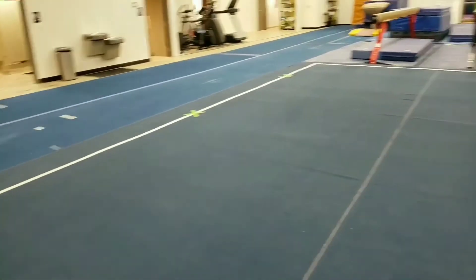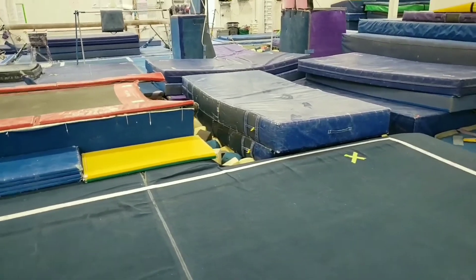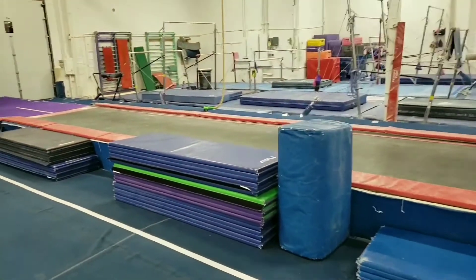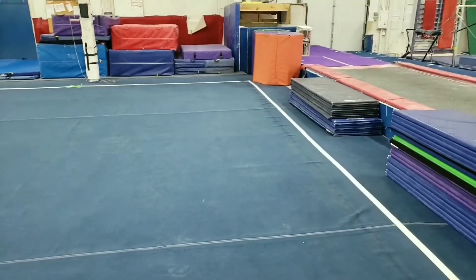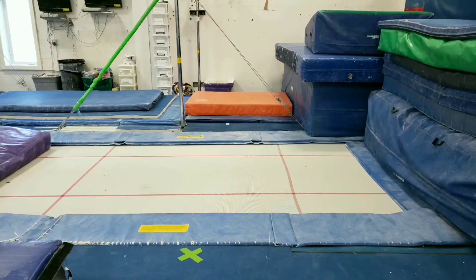There's three on this side, three over here. The second set of floor will tumble into the pit off of floor. Use tumble track, rod floor, a space over here, and the tramp. The tramp may be used by either floor or vault as a station.